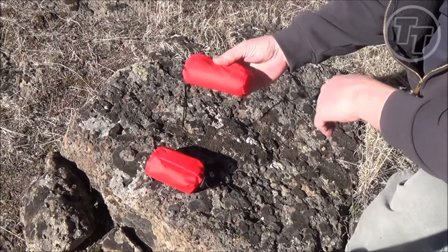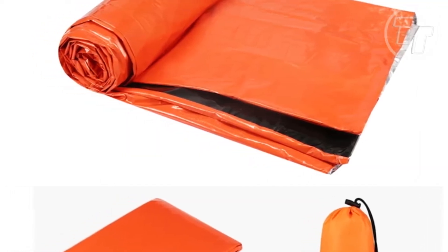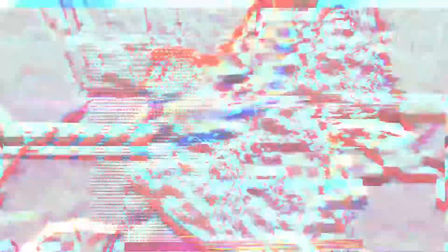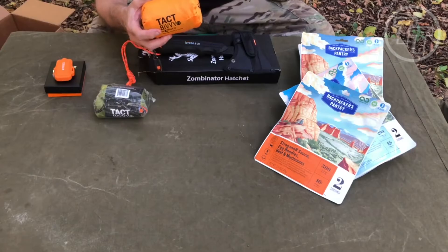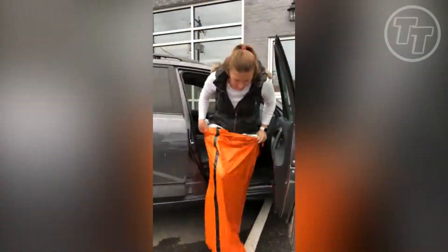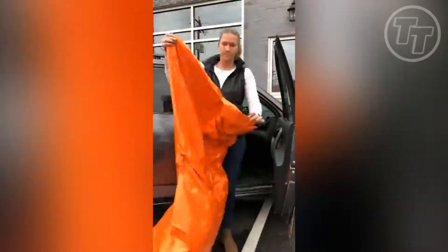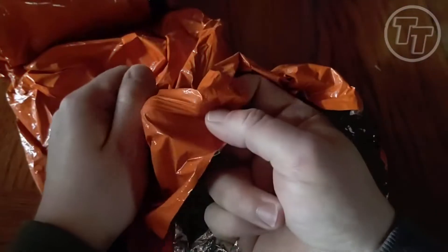Number 2: TACT Bivvy. Survival gadgets often amaze us with their innovative features, but sometimes it's the simplest ones that matter most. Imagine you're stranded in the wild and the temperature drops rapidly. Can a TACT Bivvy really make a difference? Absolutely. This unassuming yet indispensable Mylar emergency blanket is a true lifesaver. Its lightweight and highly portable design may not scream cool gadget, but when it comes to survival it's hard to beat. The TACT Bivvy, used as a portable shelter, becomes your shield against freezing temperatures — it traps your body heat, effectively maintaining your core temperature even in sub-zero conditions. In a survival situation where hypothermia and exposure are constant threats, the TACT Bivvy can be your best ally.